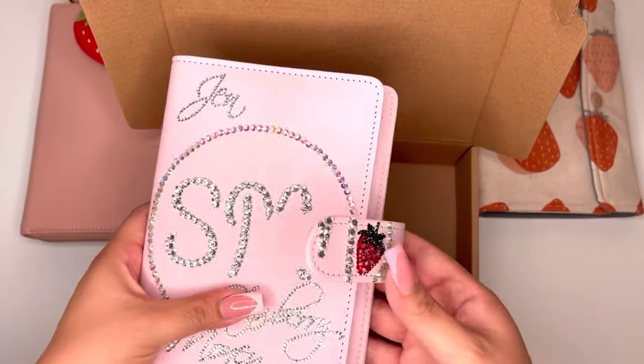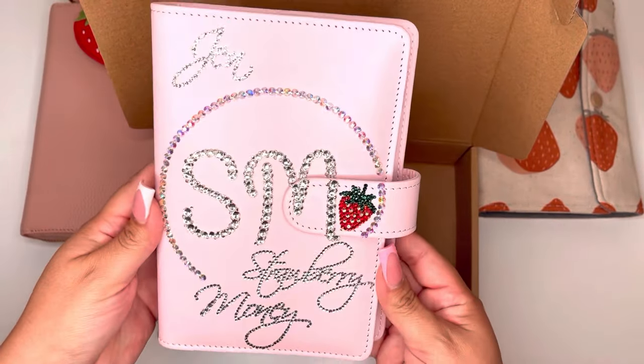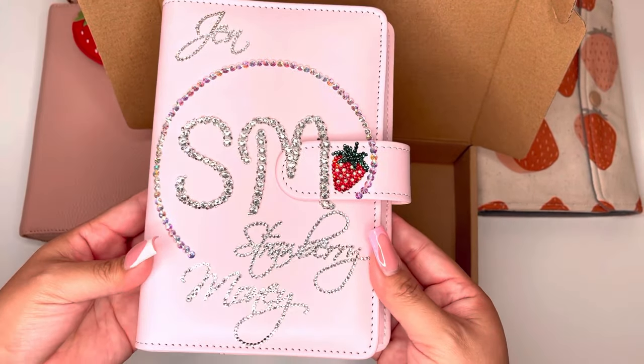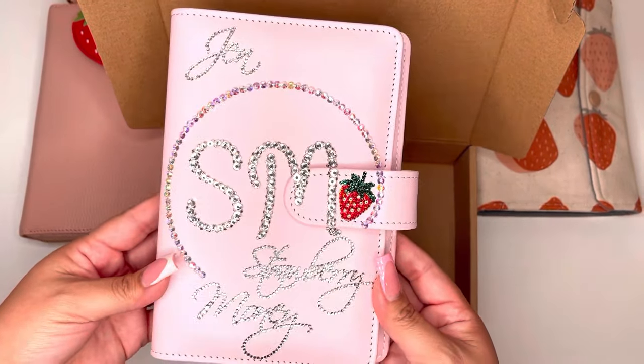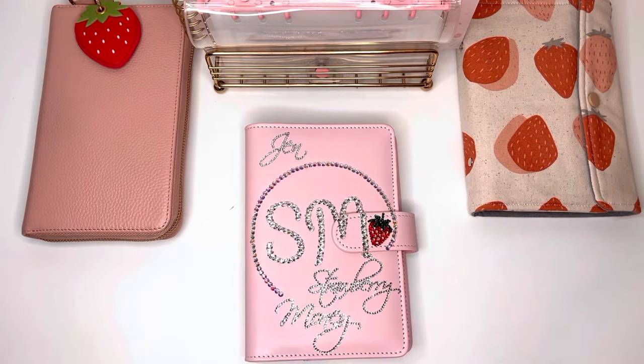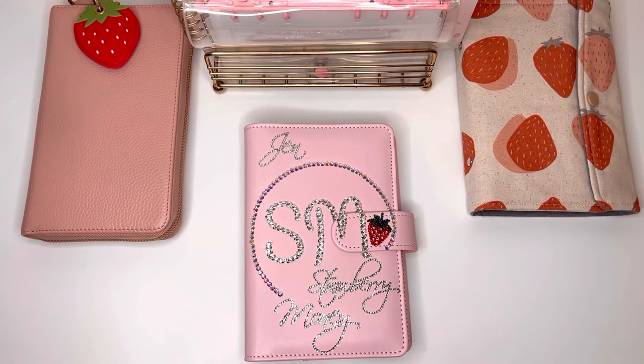I am just so happy with this. Thank you so much — this is such an amazing gift. I am so excited to start using it. That is it, you guys. If you want to check out Cassie's shop, it is Bling Budget Binders Plus by Cassie — I will tag her in the description box. This is so cute, I am obsessed. Thank you so much again, Cassie. If you enjoyed this video, please give it a thumbs up and make sure to go check out Cassie's shop.